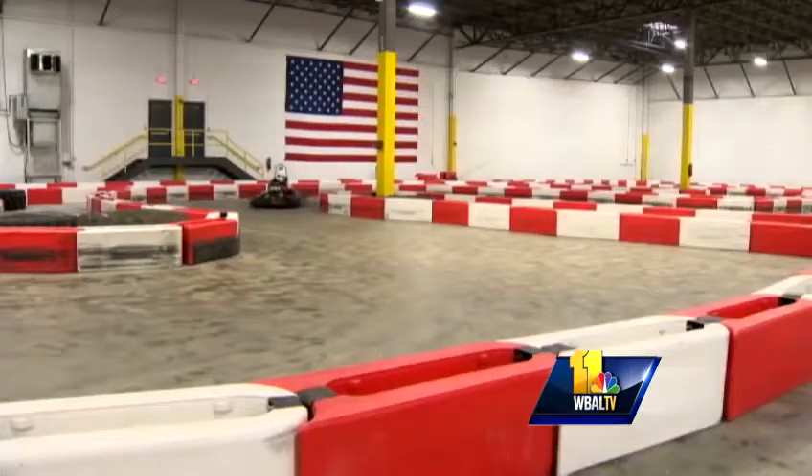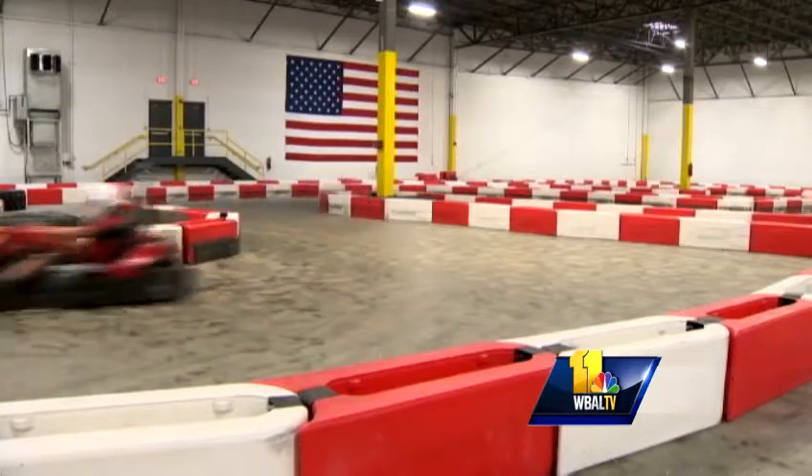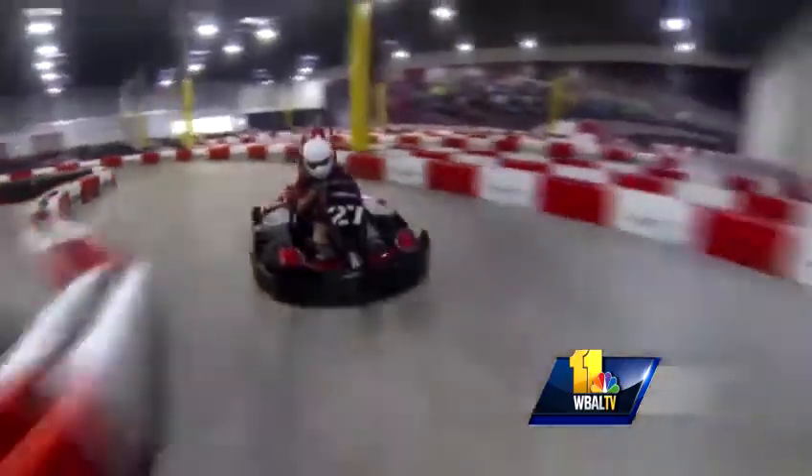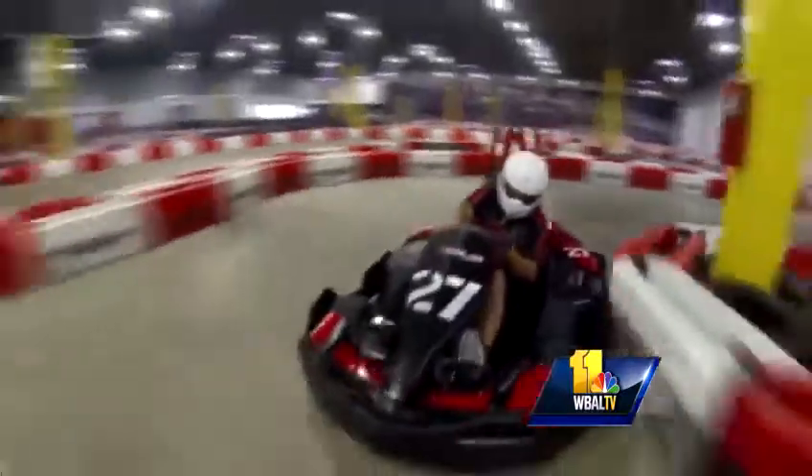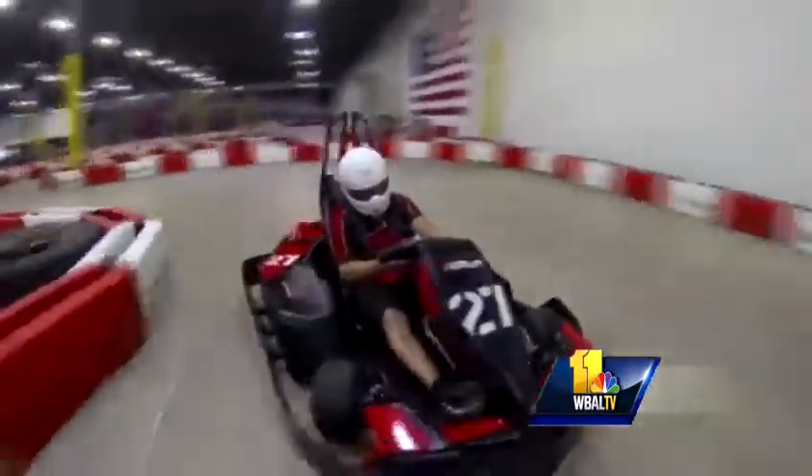New this year, at the Baltimore Grand Prix, Autobahn will have a track inside the convention center — an exact replica of the track outdoors. They'll put five carts on track at a time, and it will be $15 to do seven laps. Because everybody thinks they're a fast driver, so come here to Autobahn and prove it. Jennifer Franciotti, WBAL-TV 11 News.